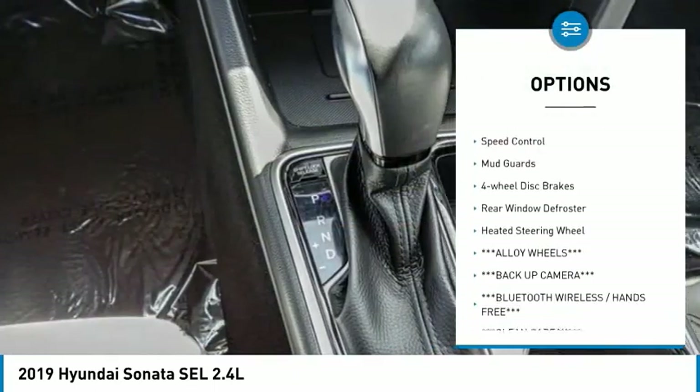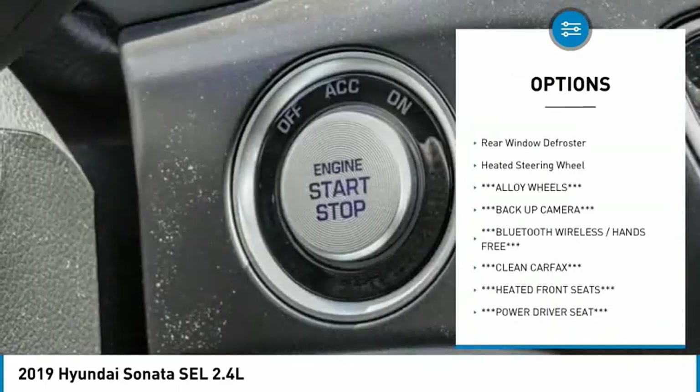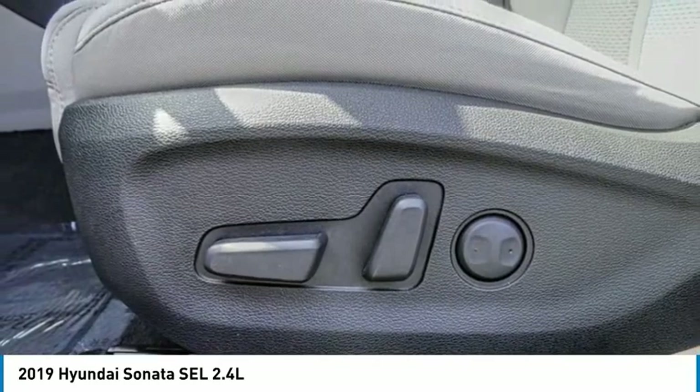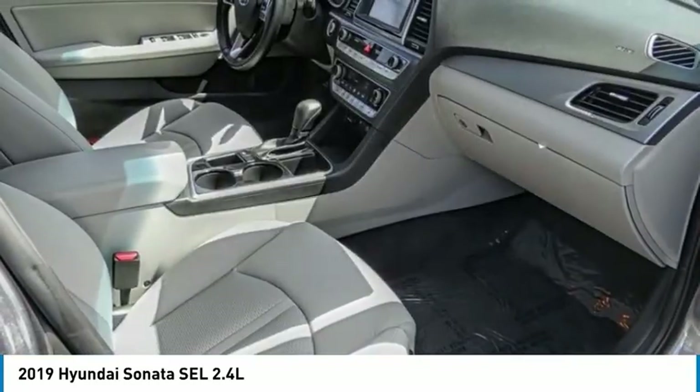alloy wheels, brake assist, traction control, remote keyless entry, speed control, mudguards, four-wheel disc brakes, rear window defroster, and heated steering wheel.